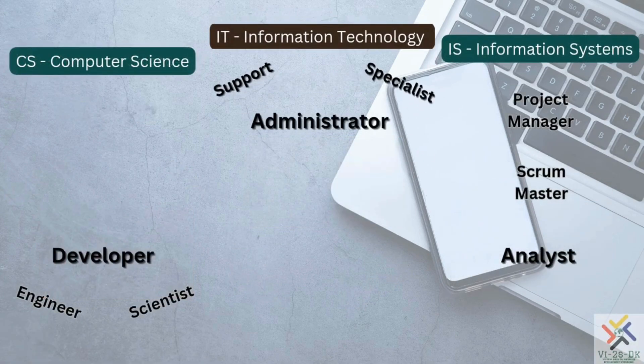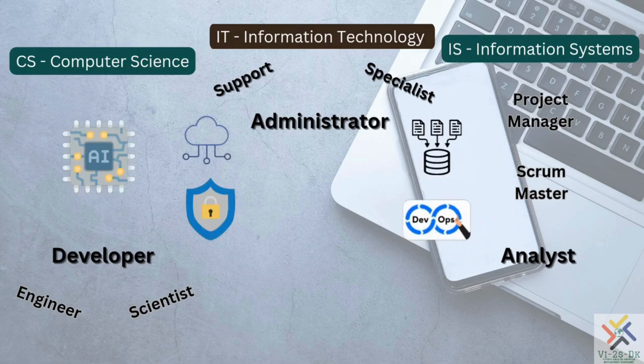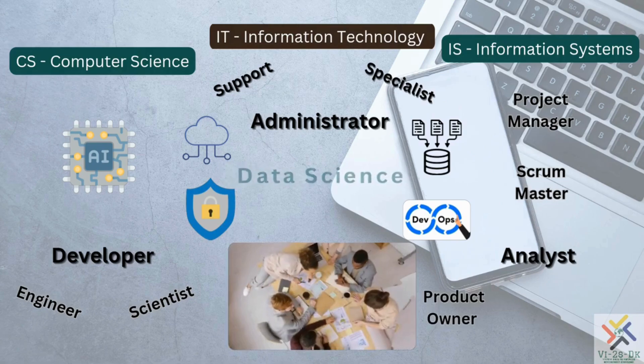IT careers range from designers and developers to technicians and administrators, and analysts and managers. Trending and popular careers include AI, cloud computing, cybersecurity, DBA, DevOps, product owners, Scrum masters, and project managers, as well as data scientists.